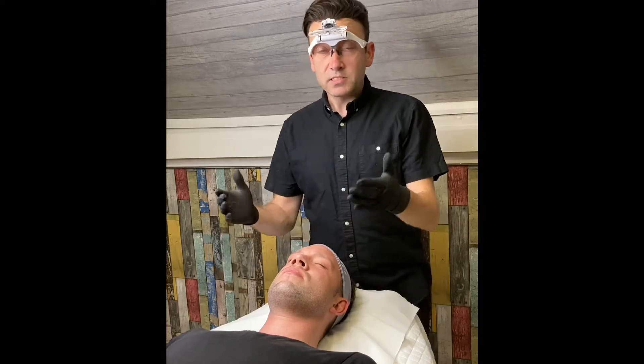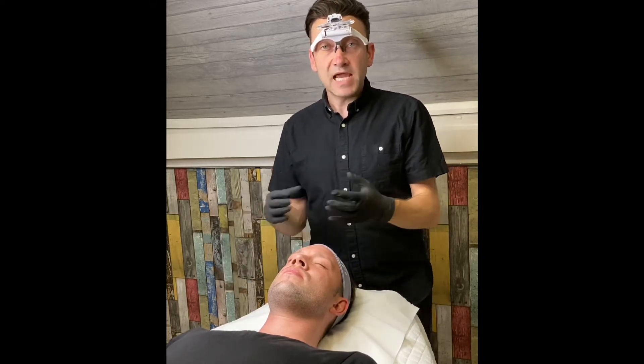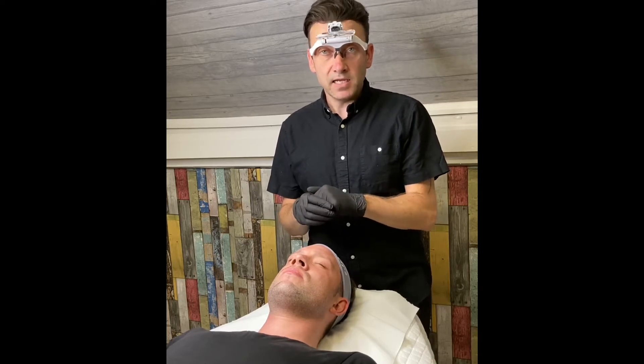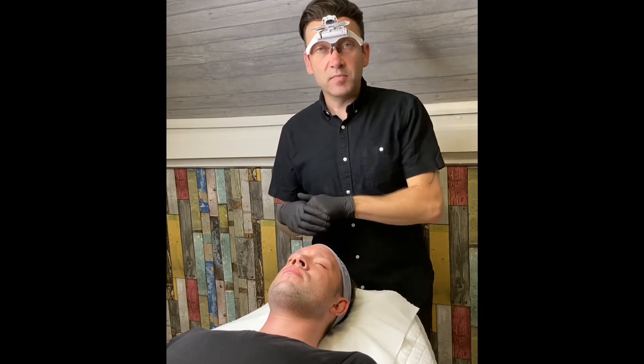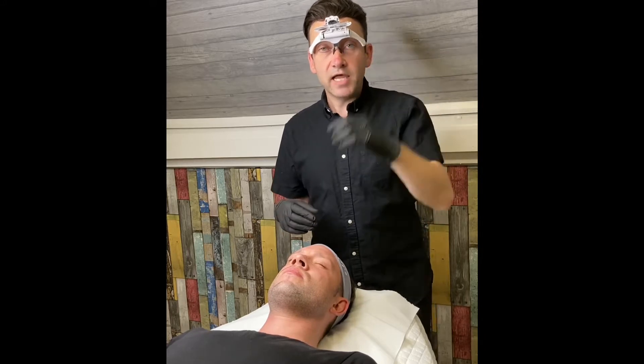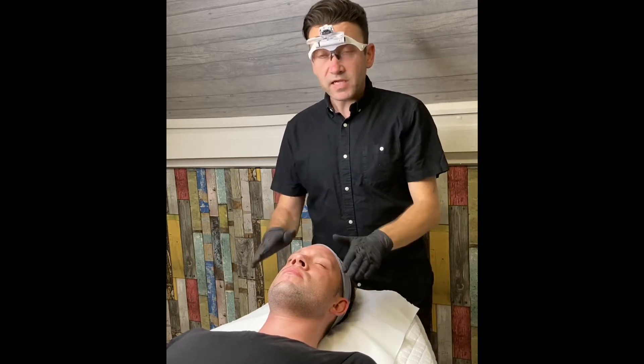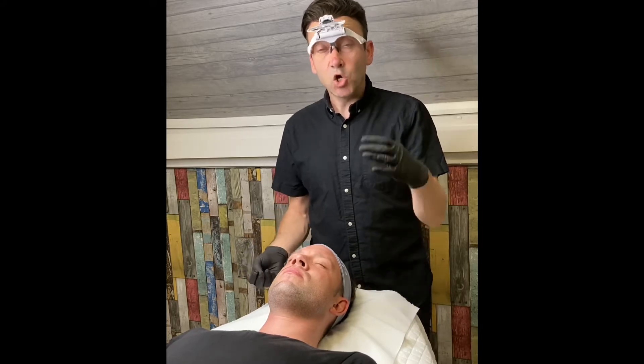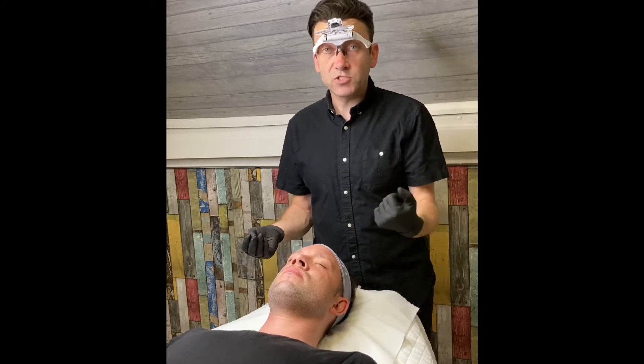Every time you come for a treatment, like Stephen is going to experience now, I will be performing a skin analysis. I've got my little headset on and it's got a magnifying lens. That gives me a great opportunity to look really close at Stephen's skin, or your skin when you come in for a treatment.